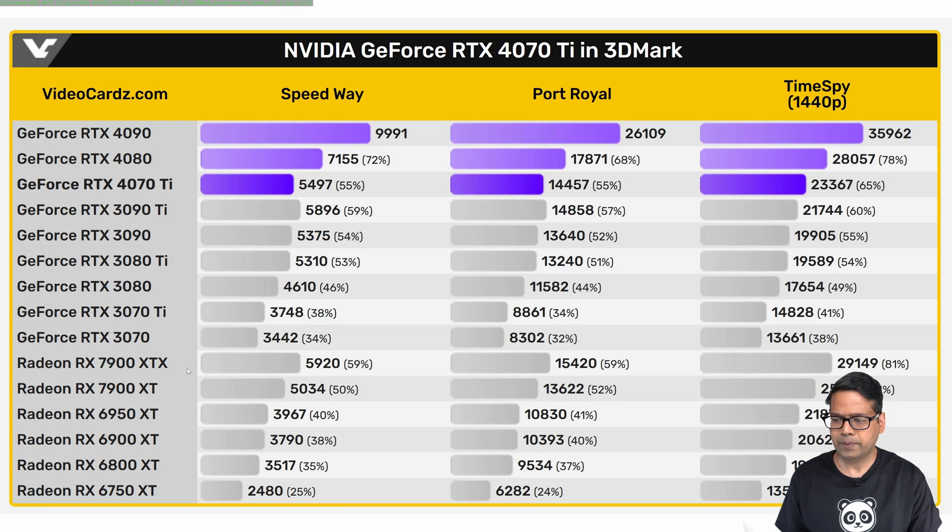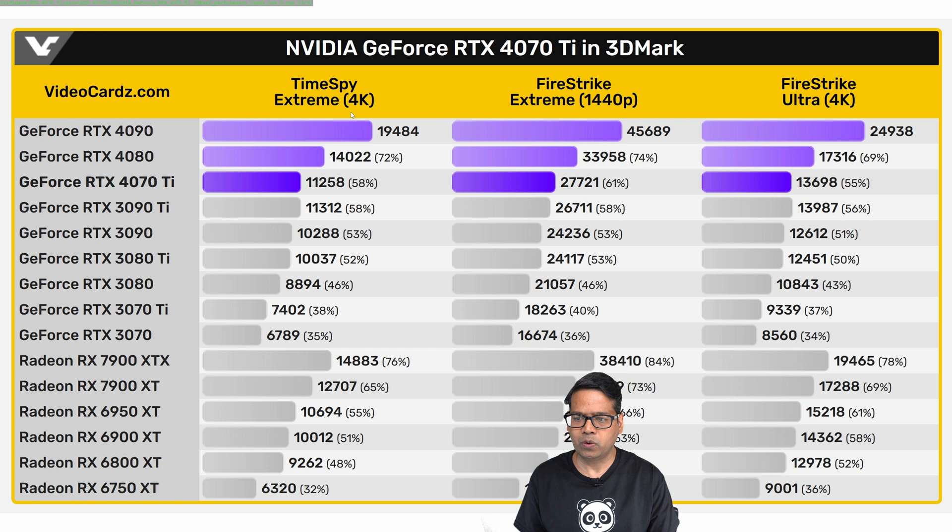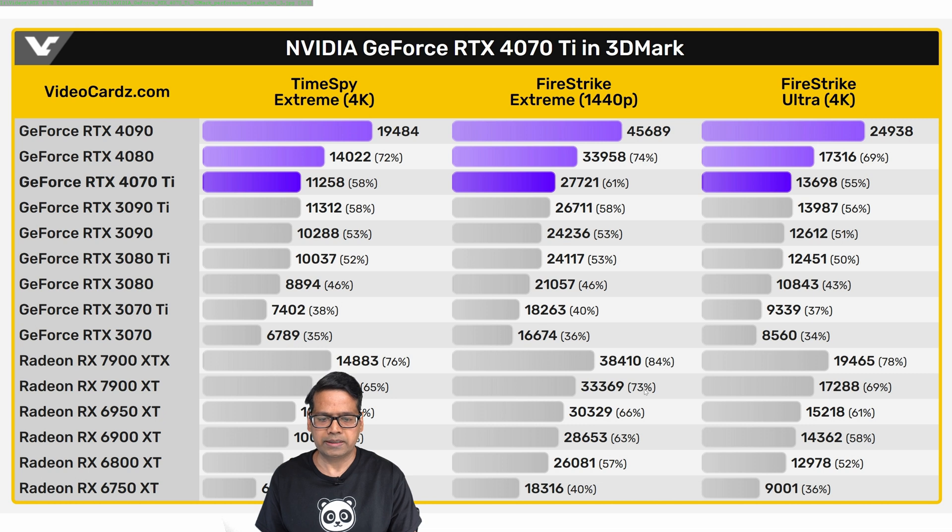I'm more interested in looking at a comparison with the RX 7900 XTX and RX 7900 XT. The RX 7900 XTX is actually 4% faster — 59 versus 55. Same story with Port Royale: the AMD flagship card is 4% faster, and its smaller cousin is almost neck-to-neck with the RTX 4070 Ti. With Time Spy 1440p, interestingly the AMD cards take the lead — the 7900 XTX at 81% and even the 7900 XT comes out ahead. For Time Spy Extreme 4K, AMD cards take significant leads at 76% and 65%, compared to the 4070 Ti. Same story with Fire Strike Extreme 1440p at 84% and 73% versus 61%, and Fire Strike Ultra 4K.